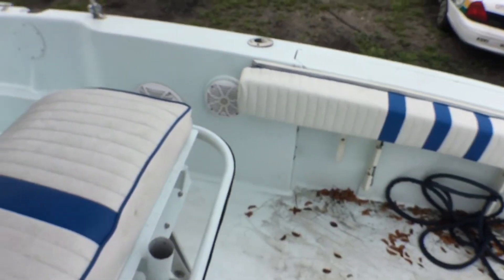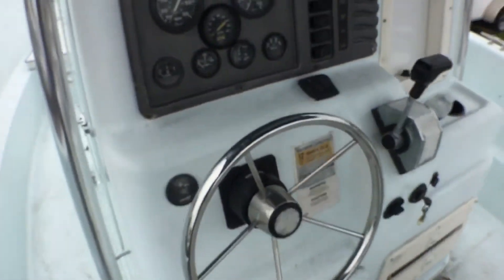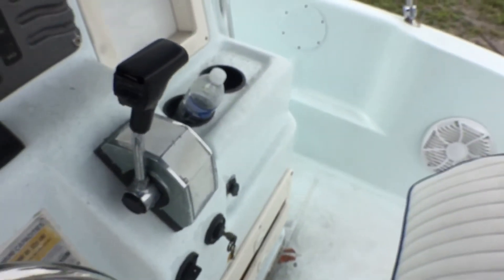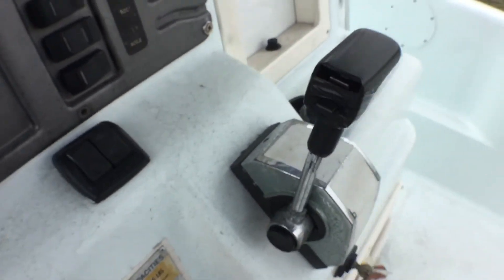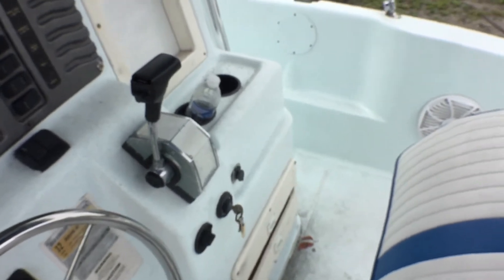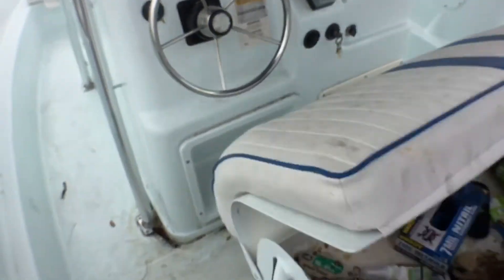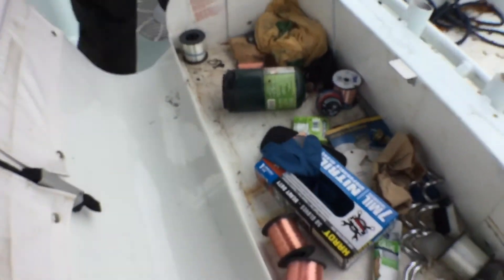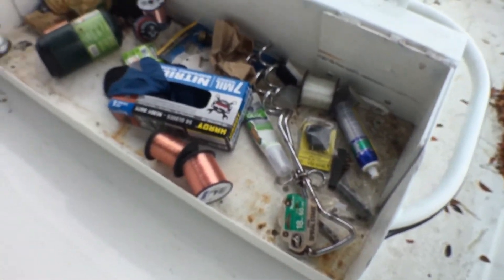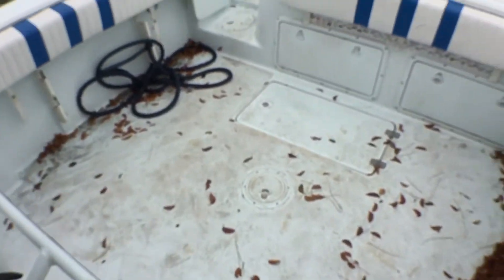We're going to start the engine now. It's turnkey — I was told to open the reed and close it. Underneath the leaning post there's also another compartment with fishing lines and other gear. Alright, let's start it up.